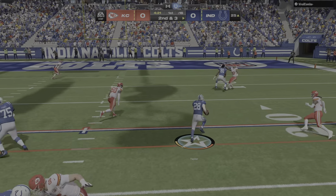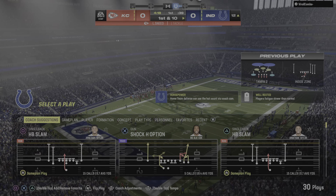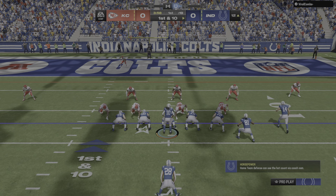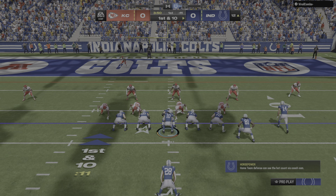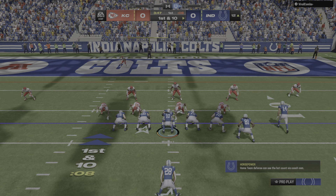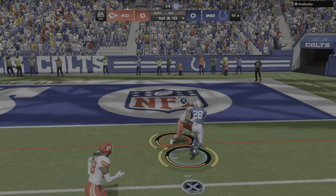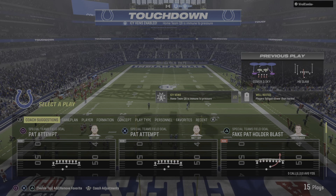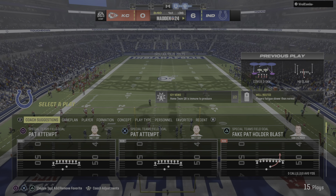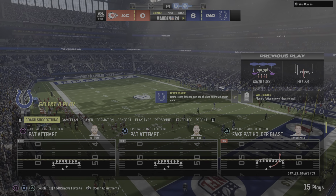Again it's Taylor, and some determined running there as he'll pick his way down to the 12-yard line. From down at the 12 it's first and ten. Running straight ahead, Taylor.